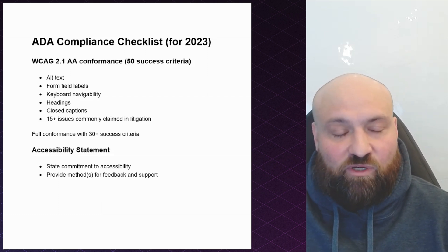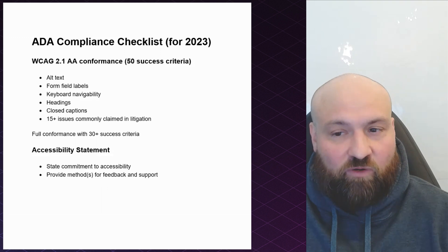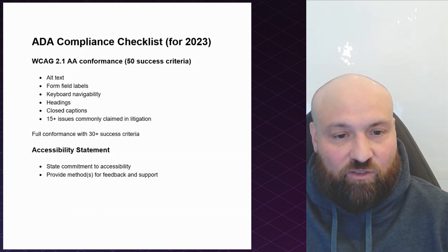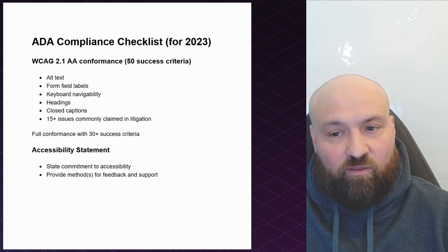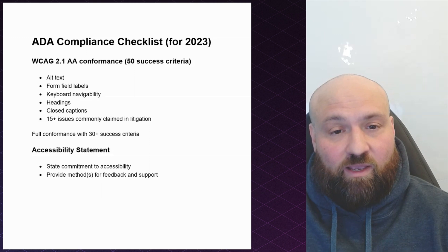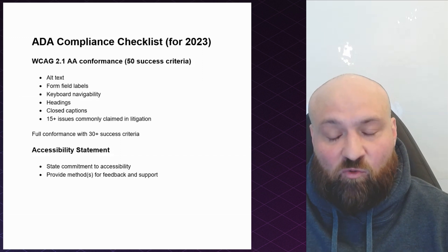What you need to do is work towards full conformance, but there's a best way to approach that because some accessibility issues are more critical to access than others. Moreover, some accessibility issues are more commonly claimed in litigation than others, and you need to focus on those accessibility issues that find their way into litigation — the ones that plaintiff law firms are looking for and claiming. In this document, I have a few bullet points.